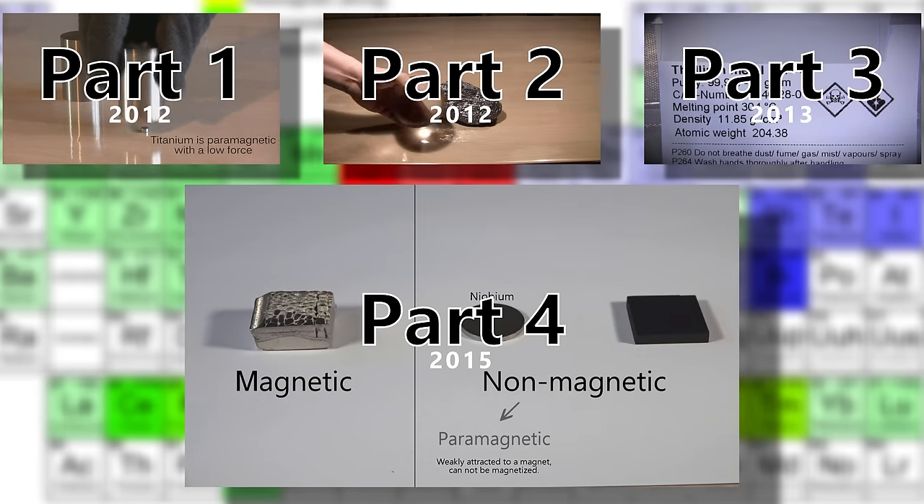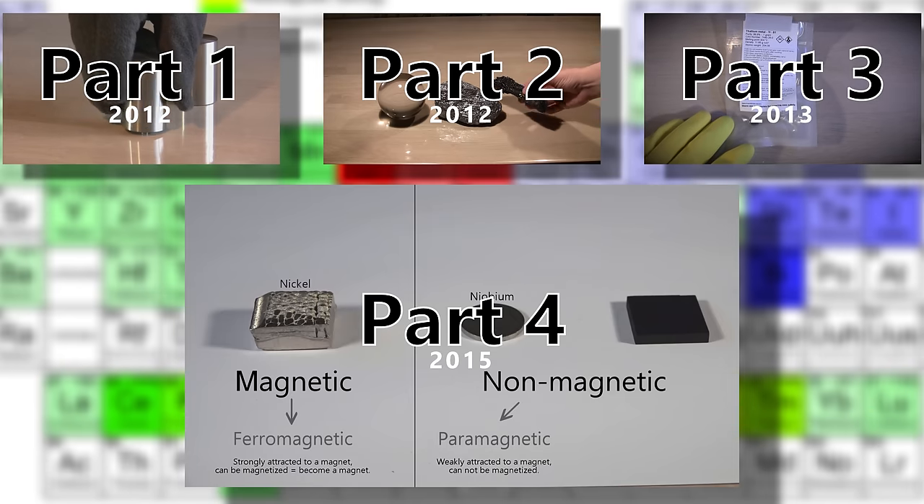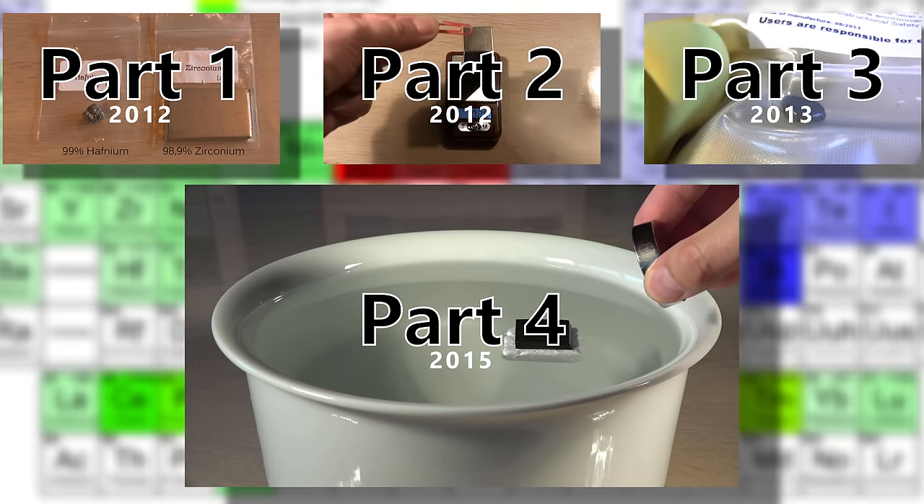If you haven't watched the first four episodes in this series I suggest that you do, or at least watch part 4 before this, since I've got a brush-up on the terms ferro-, para-, and diamagnetism in it.